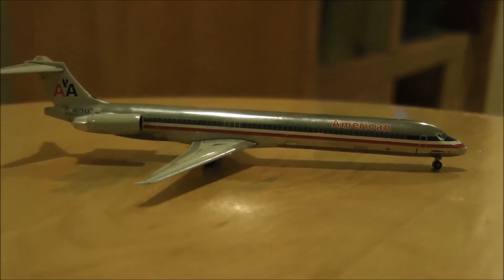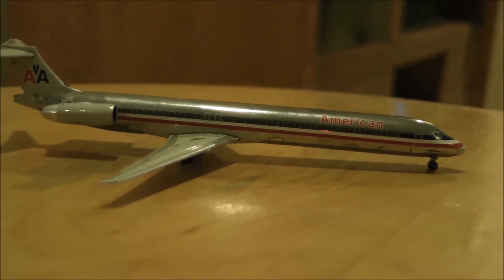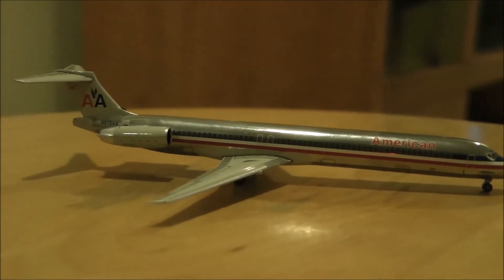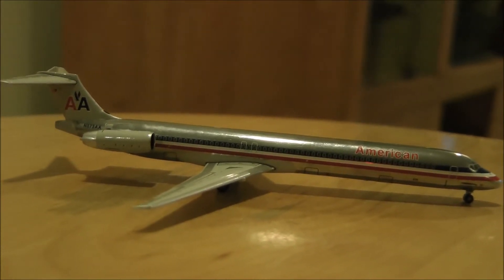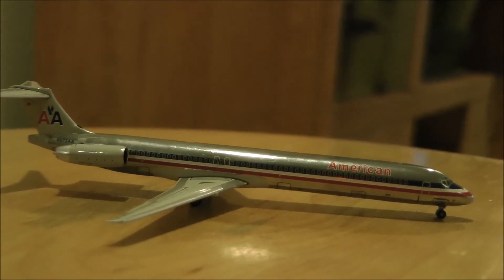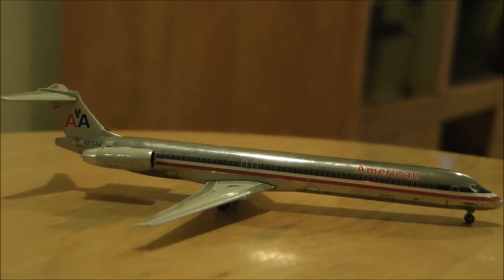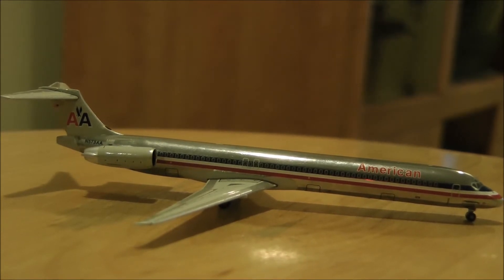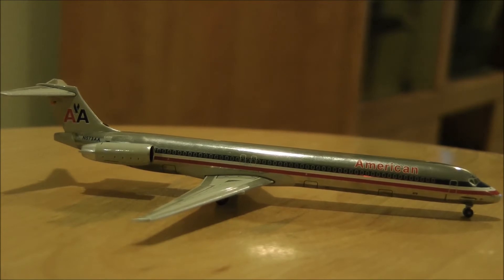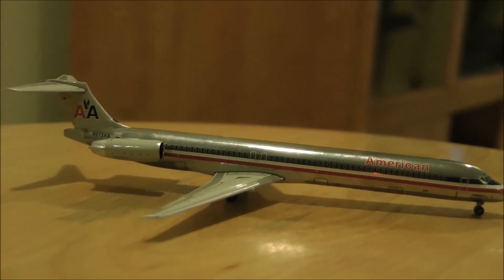It is a representation of the American MD-80, November 573 Alpha Alpha. That plane was line number 1864, construction number 53092 — it's an MD-82. Its first flight was in April 1991, delivery date May 31st 1991. And it's powered by two Pratt & Whitney JT8D-217C engines.